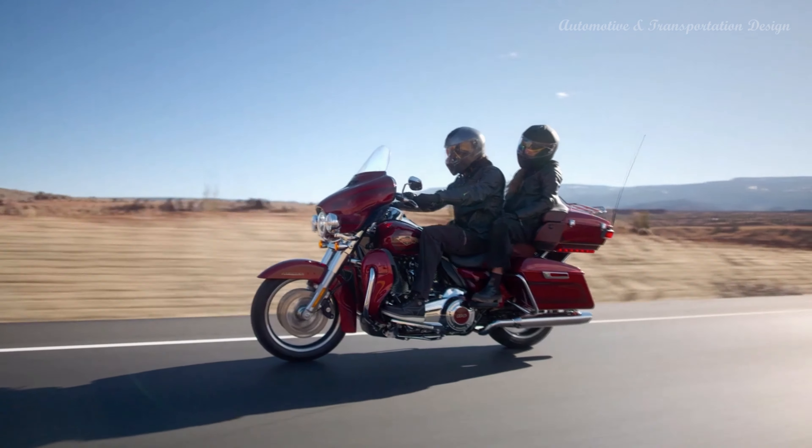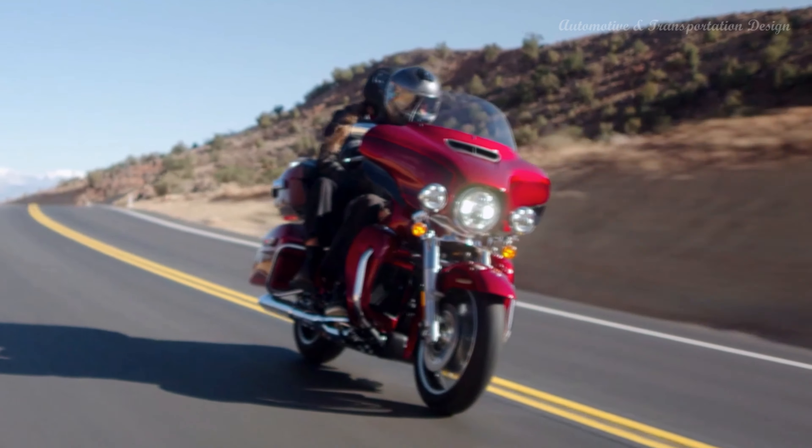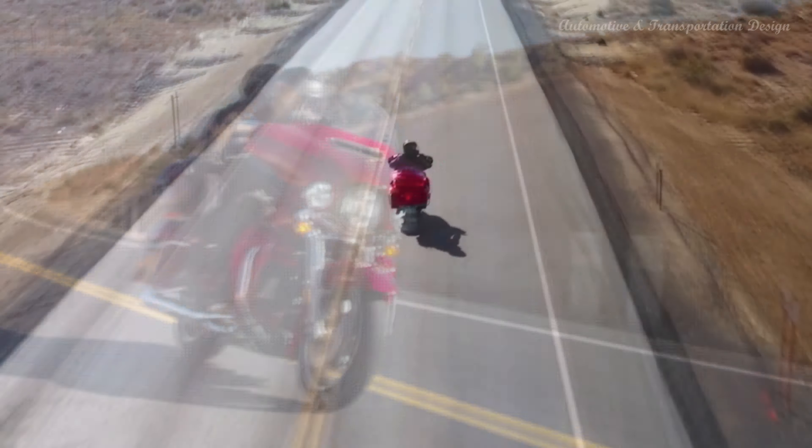Electronic Cruise Control: set your own speed on the 6-speed cruise drive transmission. It provides smooth, quiet shifting and adapts to whatever terrain you're riding on.